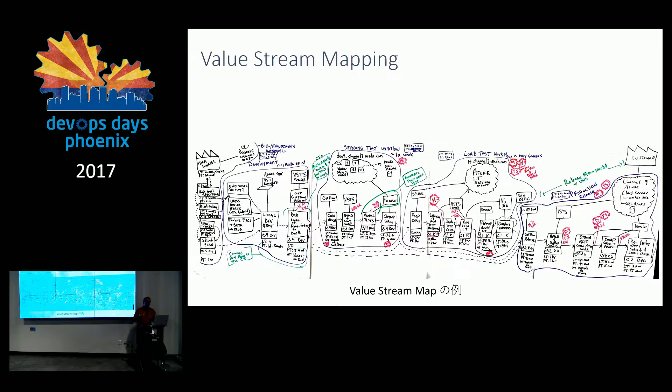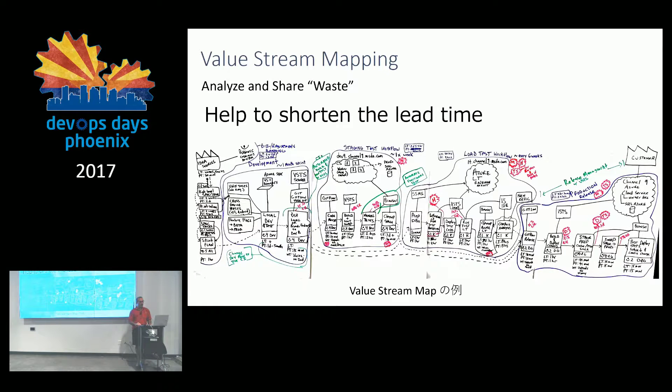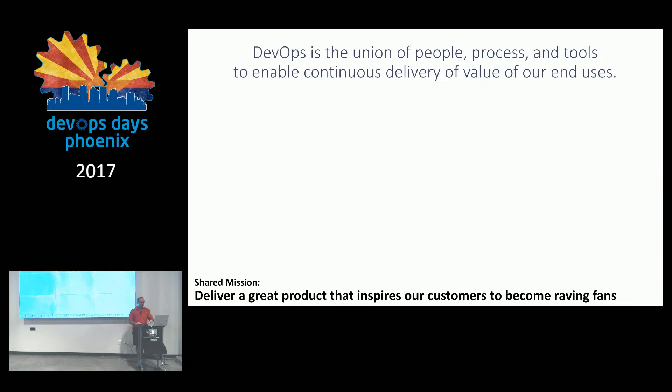I'm a chief technology strategist for Microsoft, which really just means I'm both a public speaker and a senior engineer that goes out to customers and helps them with their most challenging problems. Over the last few years, their most challenging problems have been getting started with DevOps. Value stream mapping is about analyzing and understanding where waste is and figuring out a way to get rid of that waste to help shorten the lead time, lag time, and all the wasted time in between with handoffs and other things.